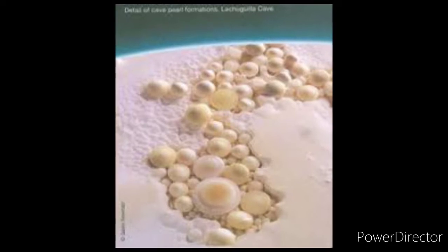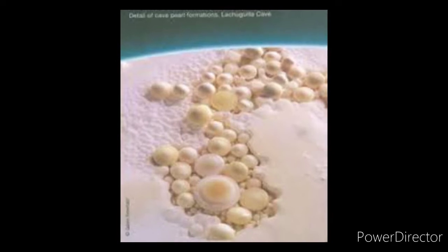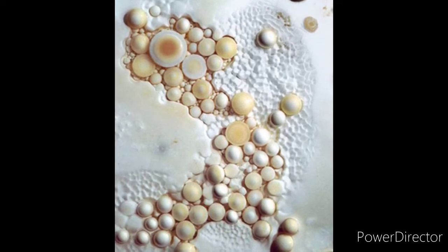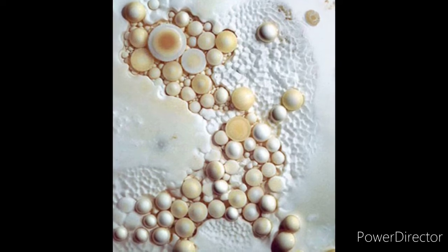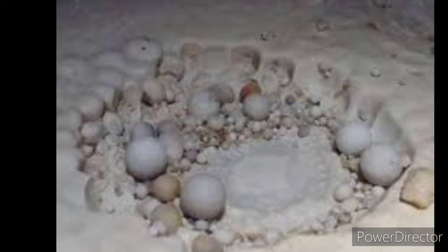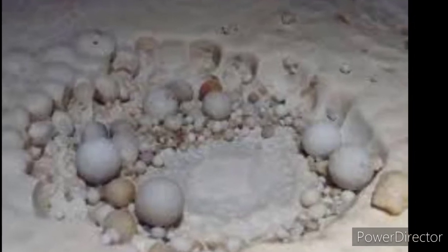Cave pearls are small, almost spherical concretions of calcite that form in a pool of water in a cave and are not attached to the surface on which they form. Occasionally, saturated water drips into small pools with such vigor that a stalagmite cannot form. A bit of foreign matter may become coated with calcite, and slight movements of the water keep it in motion while new concentric layers of calcite are added and polished, until the cave pearl becomes too large to remain in motion and becomes attached.